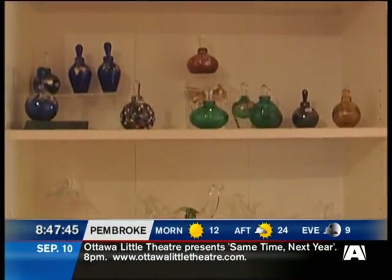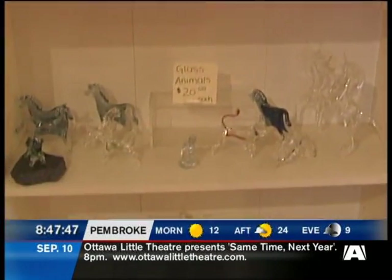You've got to come in, hear the story, see the glass pieces. Another must-do in Merrickville when you come down — Kevin Gray Glass. We'll see you soon.